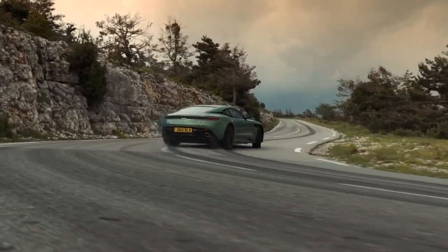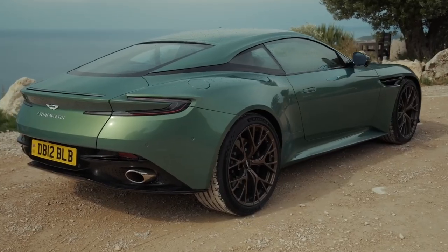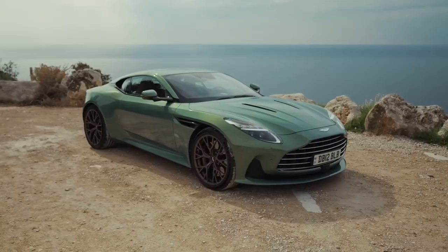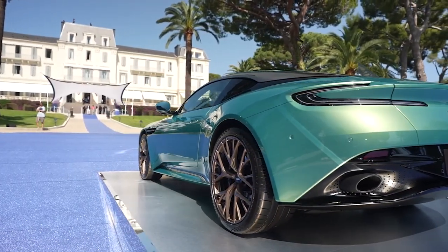For those seeking the ultimate expression of luxury performance, look no further than the Aston Martin DB12. This British beauty blends grand touring refinement, world-class craftsmanship, and the soul of a true thoroughbred sports car into one irresistible vehicle.